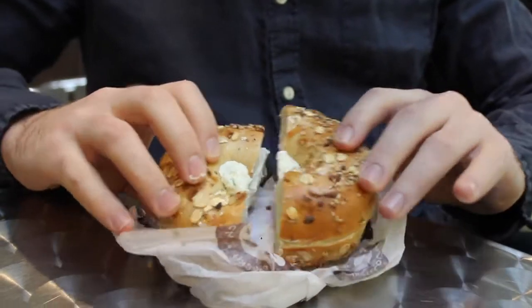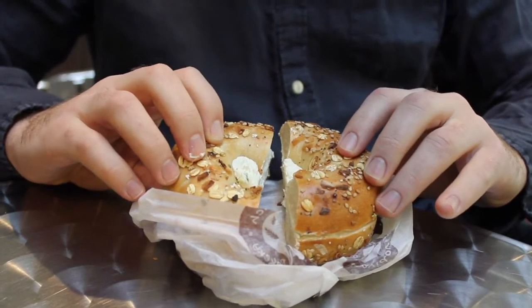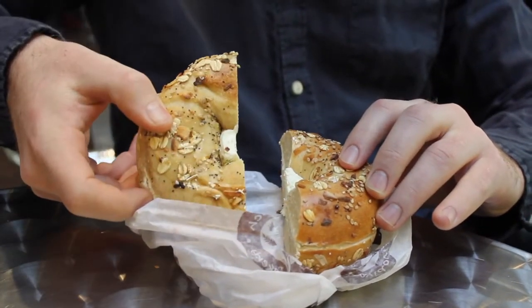The Everything Bagel with lox and cream cheese. Let's go for the big reveal. Double-sided toppings. People ask me all the time, Bagel Borg, why are double-sided toppings important? Well, I'll tell you why. For people who slice their bagels in half and eat them open-faced, you want toppings on both sides. If you only have single side, then you're only going to get half your bagel with toppings and the other half plain. Nobody wants that.